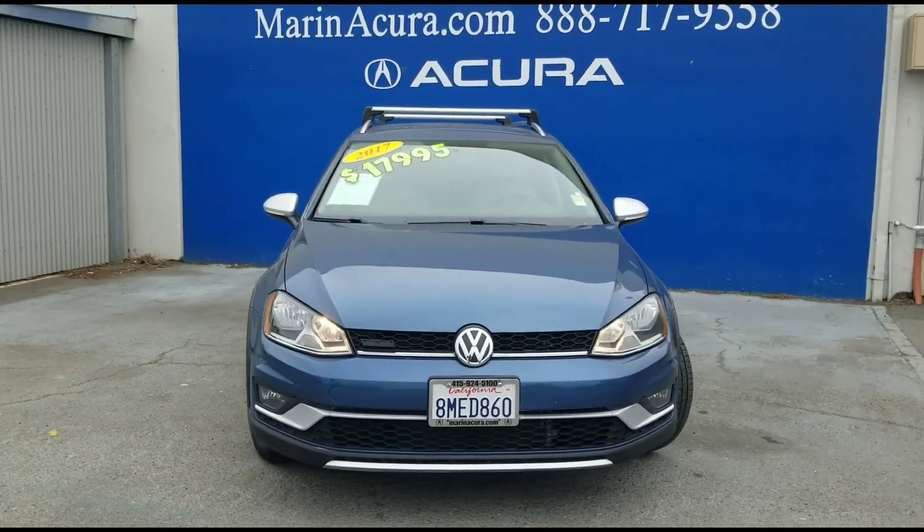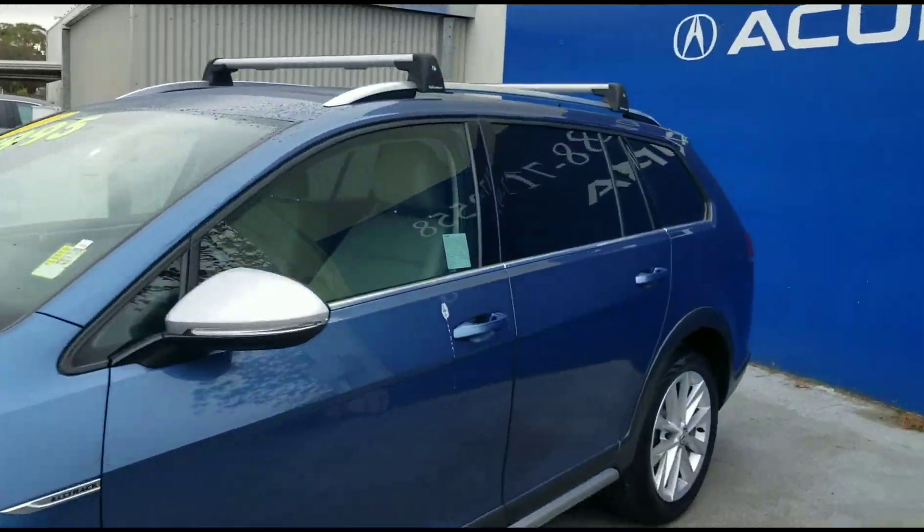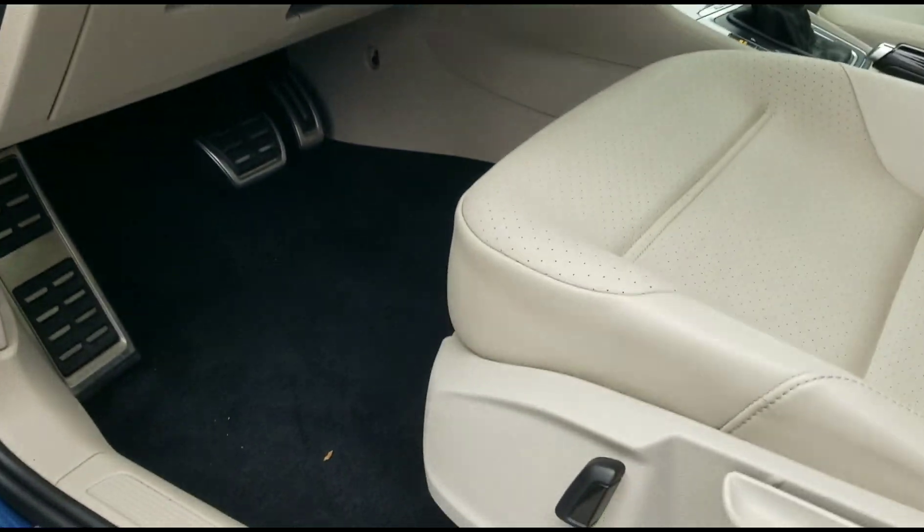Hello, my name is James and I'm a product specialist at Marin Acura. Today we have a 2017 Volkswagen Golf Alltrack 1.8T.